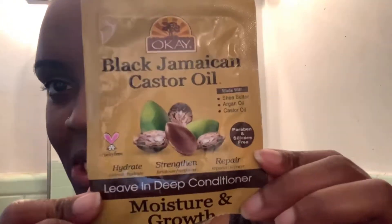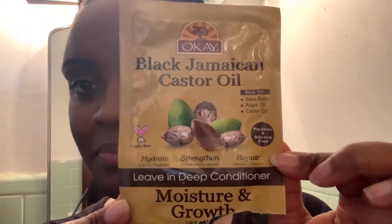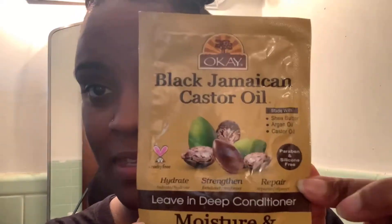I also use this after I condition my hair, and then when I was all done I rinsed it all out. This has become my new favorite — it is Black Jamaican Castor Oil leave-in deep conditioner for growth and moisture. If you are not into a lemony smell, this has a strong lemony smell, but I love it. It's a leave-in conditioner, so I put this in my hair last night after I washed and conditioned it.